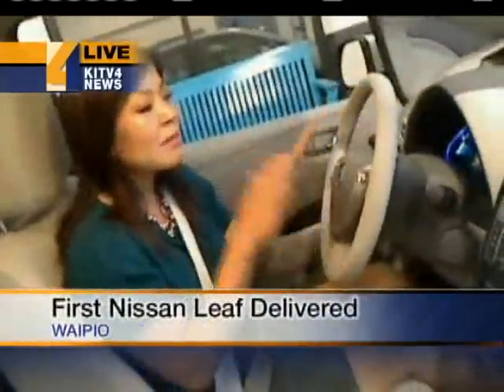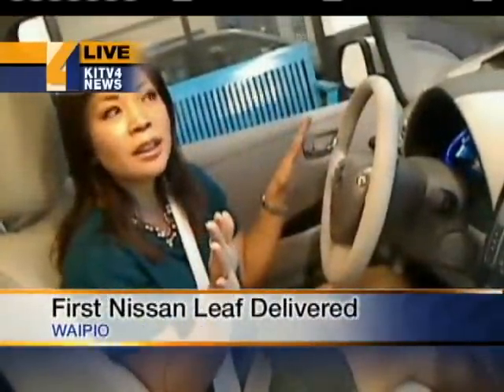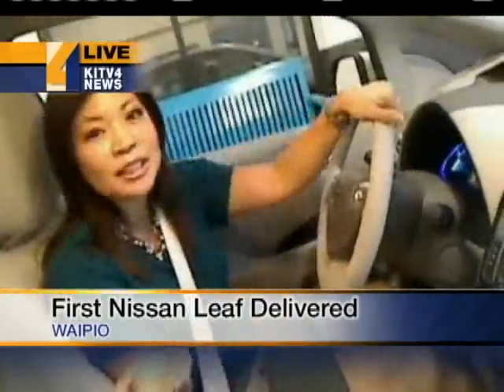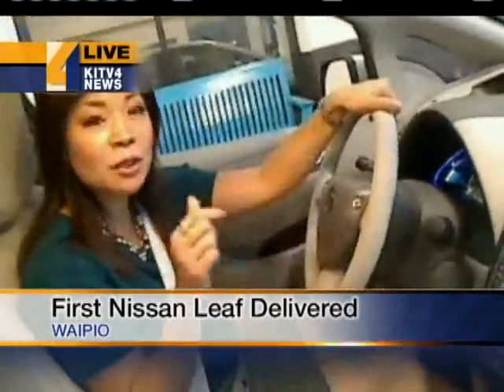That's right. It's got that new car smell. It's really nice in here. And one of the things you're going to notice about the Nissan Leaf is that, look, I have the car on — you can't hear anything. It's completely silent. It's 100% electric. And we're going to take this thing for a test drive right now.